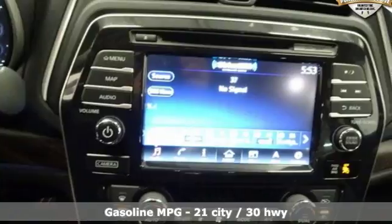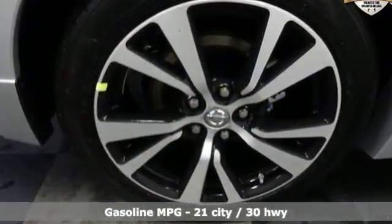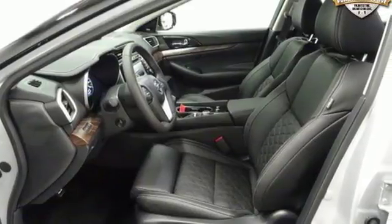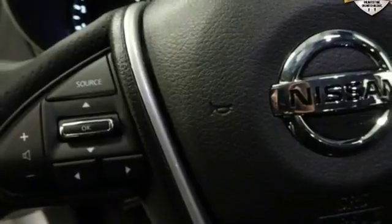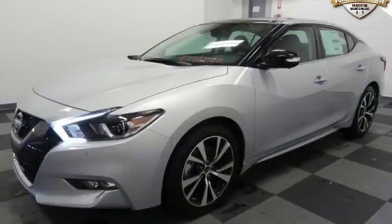And get ready for an impressive combination of features: integrated navigation system with voice activation, power tilt-down heated mirrors, front heated and ventilated leather bucket seats, forward emergency collision mitigation braking system, doors and push-button start proximity key.